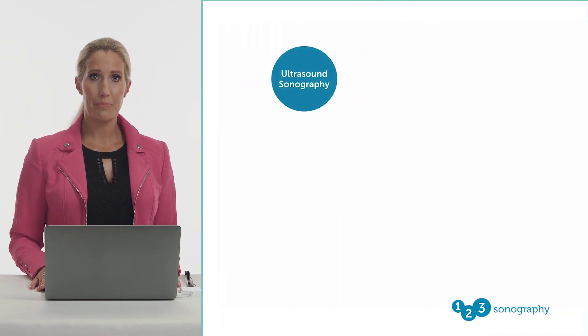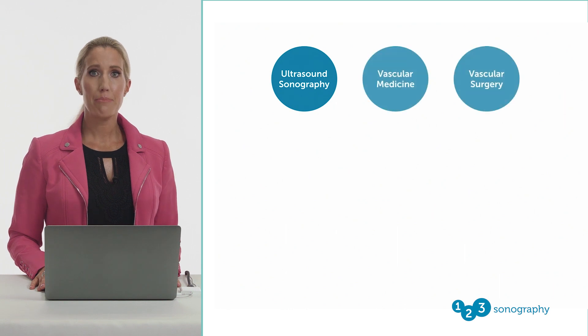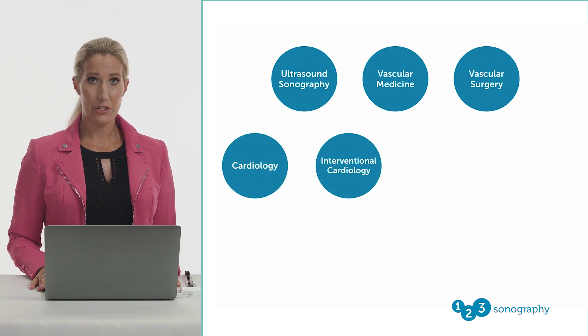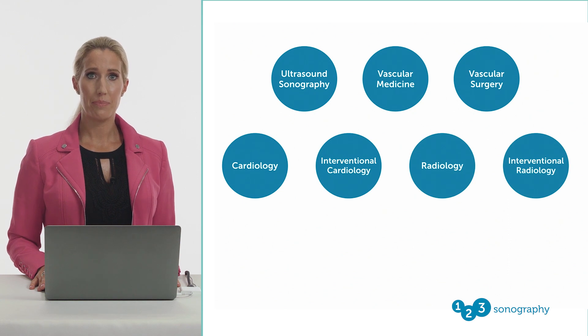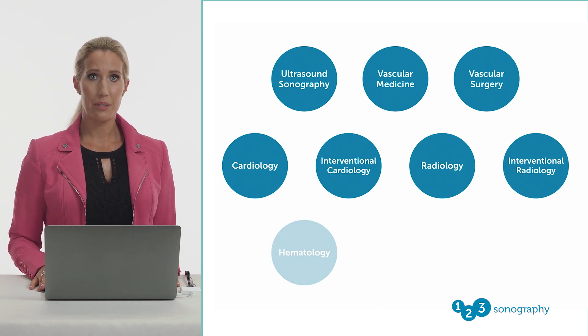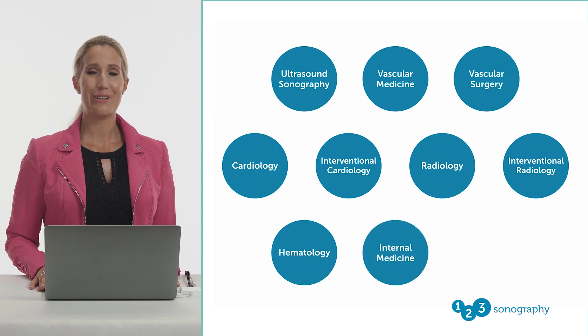Fortunately, modern society has access to something unique that ancient Egypt never did: ultrasound technology. This incredible skill can be utilized across a wide spectrum of professions and fields, including, but not limited to, ultrasound sonography, vascular medicine and vascular surgery, cardiology and interventional cardiology, radiology and interventional radiology, hematology, internal medicine, and nursing.